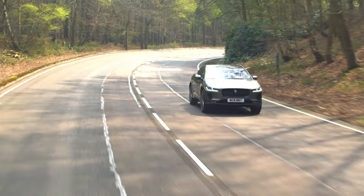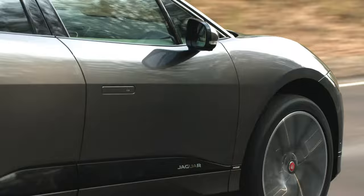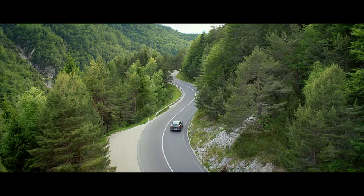With advanced double wishbone and integral link rear suspension, optional air suspension and Jaguar's Adaptive Dynamics technology, the I-PACE delivers agile handling and outstanding road comfort. The vehicle also features a sophisticated regenerative braking system which harvests energy when slowing down to top up the battery and optimise range.